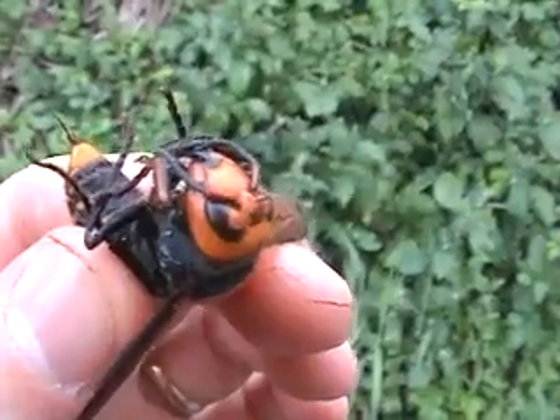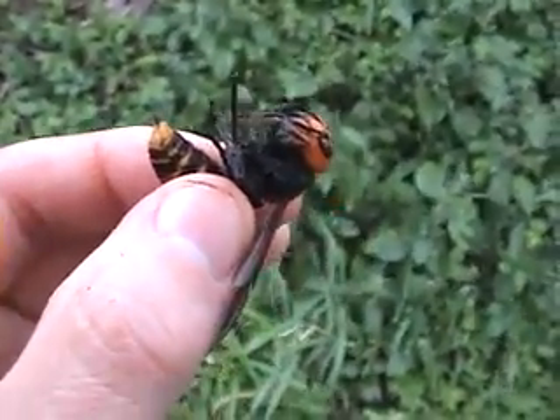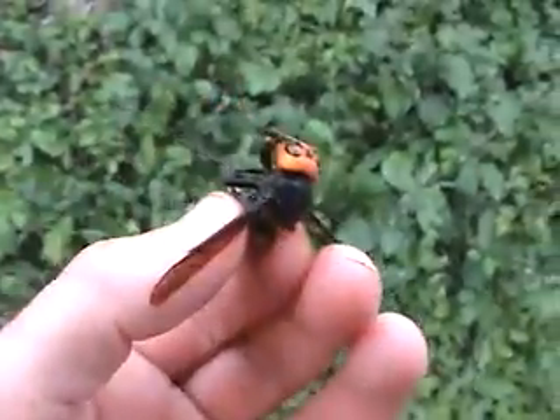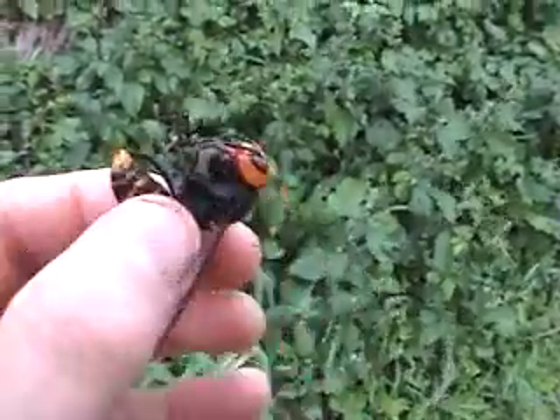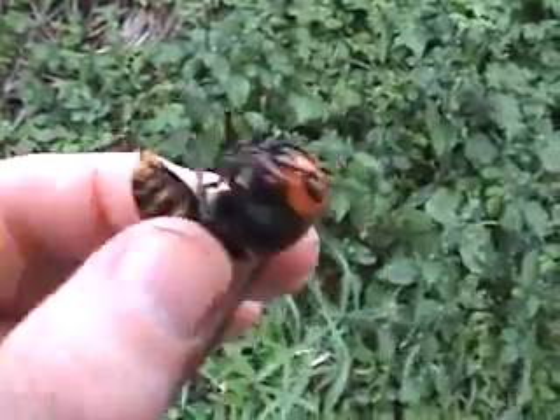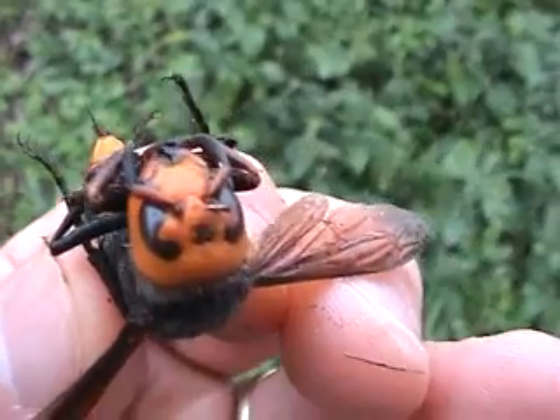I wanted to take advantage of this opportunity to get a close-up view of the animal and show you its true size. You can see I'm holding it in my hand here — this is a very formidable specimen of a wasp. Can you imagine having this thing chase you down? Look at the eyes and the face on this.